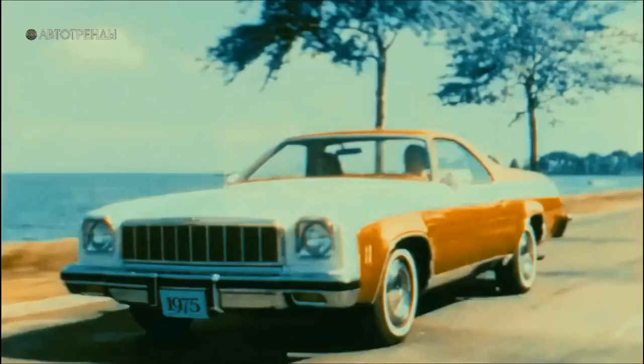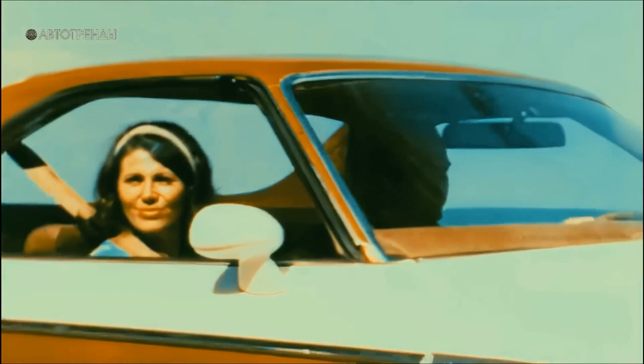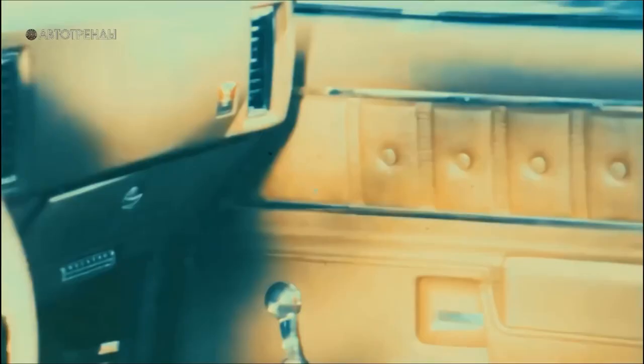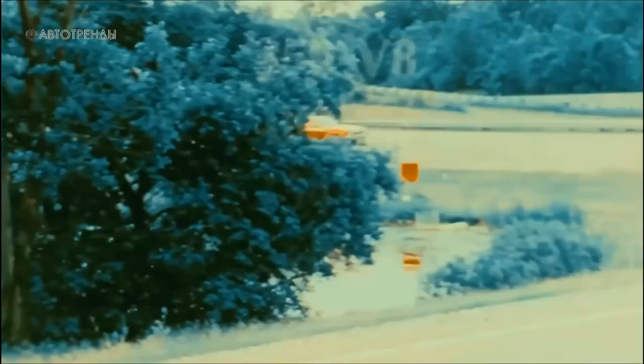During the 1970s, compact pickups continued to remain quite popular. From 1973 to 1977, nearly 250,000 El Caminos were sold. Among them, about 18,000 were the top-of-the-line sporty SS models, which were approximately 5.5 meters long. By 1977, El Camino SS was not as powerful and fast as it had been in the late 1960s and early 1970s. Its most potent engine, the 350 V8 with a 5.7-liter capacity, produced only 170 horsepower and 366 newton-meters of torque.